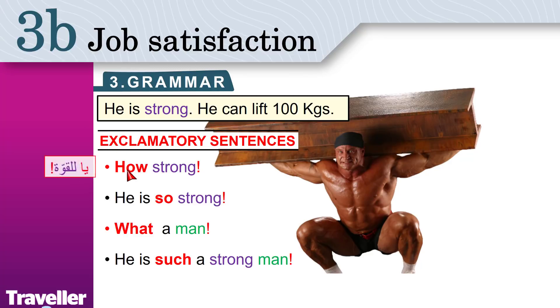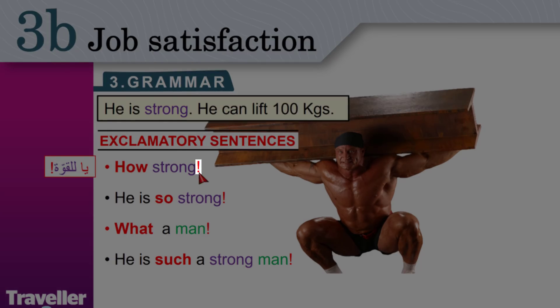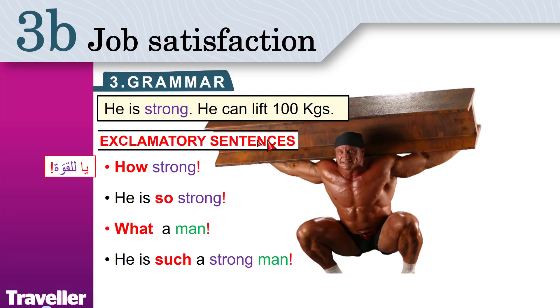Wow! How strong! Do you see this right here? This is an exclamation mark. It shows that you are amazed. This man is amazing — you feel amazed. Wow! How strong! You say this to emphasize the adjective.